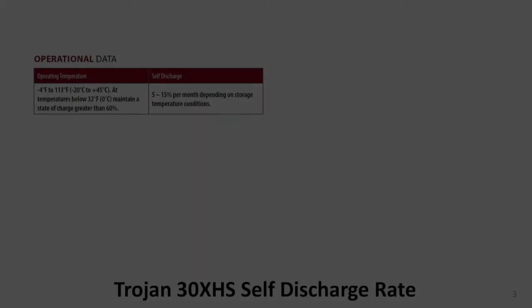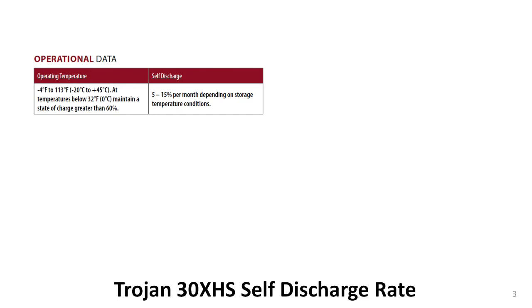We're still working from the data sheet for the Trojan 30XHS flooded lead-acid battery. If you have a copy, get it out now for reference and notes. At the bottom left corner of the first page, there's a block labeled operational data. The right side of that block is the self-discharge section and refers to the fact that lead-acid batteries will lose charge over time even when no external load is connected. The rate is moderately low and is dependent upon the temperature of the battery.